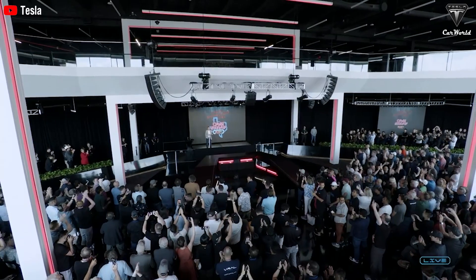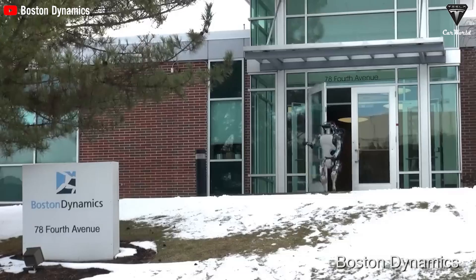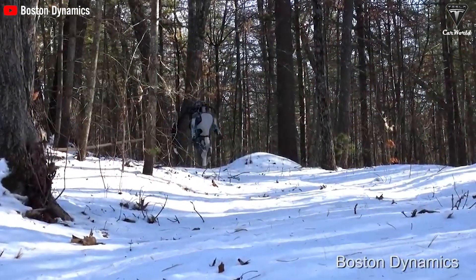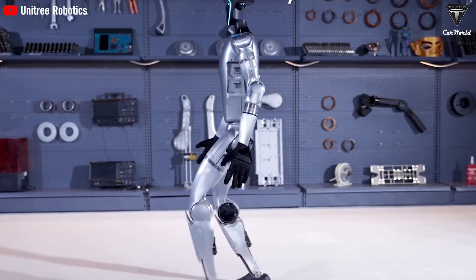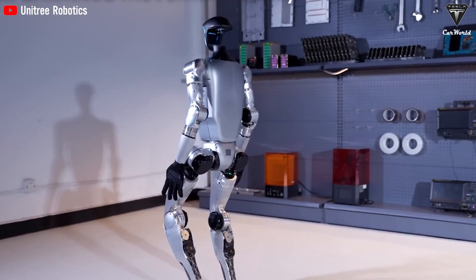Tesla has publicly committed to developing AI systems, including TeslaBot, with strong ethical principles. This ethical framework is expected to lead to additional safeguards and oversight to protect user safety and prevent misuse of the TeslaBot. In contrast, competing robotics companies like Boston Dynamics and Unitree have not made the same level of public commitment to ethical AI development, which could result in fewer protections for users.